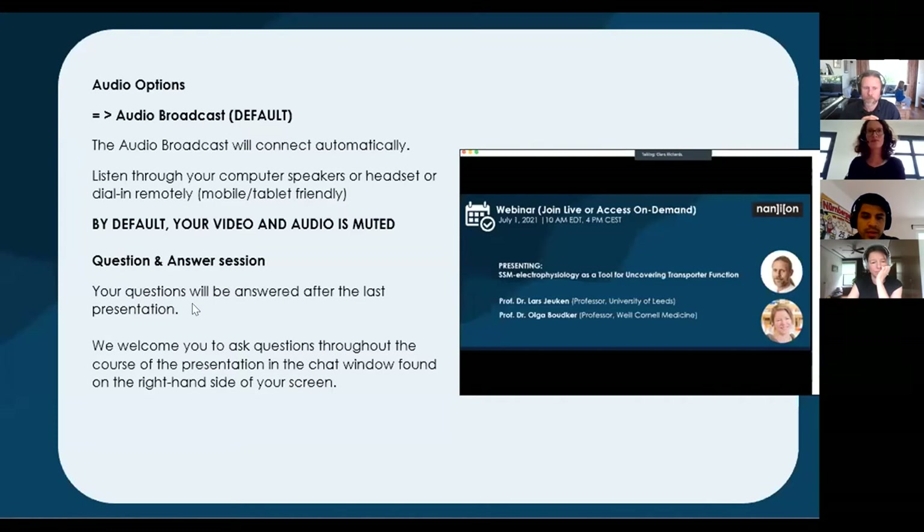Thanks Maria for the exciting updates. Joining us today as presenters: Olga Budker, Professor of Physiology and Biophysics at Biocornell Medical College, and Lars Djukins, Professor of Molecular Biophysics, Faculty of Biological Science at the University of Leeds. Olga's presentation is entitled Cryo-EM Structures of Human Neuroglutamate Transporters. Lars will then proceed with SSM-Based Electrophysiology Characterization of a Metal Transporter.